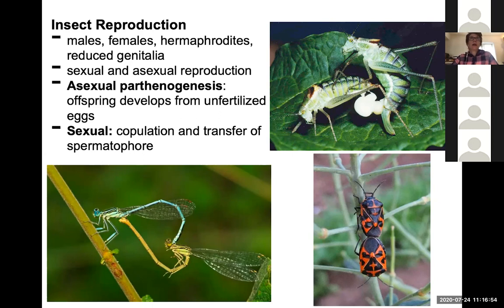Some groups like aphids have asexual parthenogenesis, where offspring develop from unfertilized eggs, but the primary mode is still sexual reproduction. The transfer of sperm to the egg is done in a wide variety of ways.